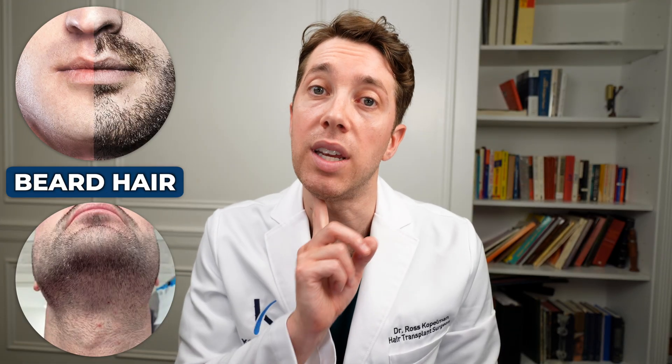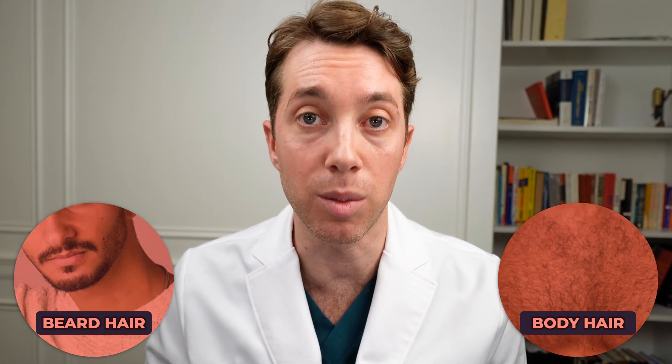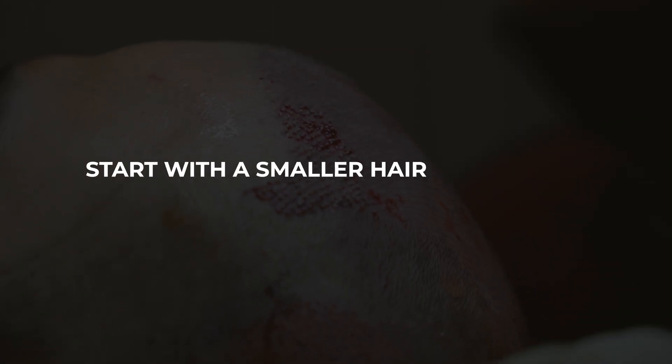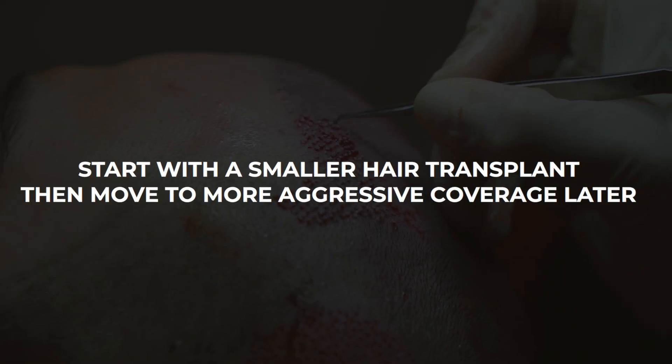Ideally we would start by using beard hair, and if you have beard hair, then we would think about using chest hair. But body hair transplants are not for everyone. If you are a young male in your 20s or 30s, I would be very, very cautious about using beard or body hair at this stage because we don't know how your hair loss is going to progress. For younger patients, I always advise a much smaller hair transplant to start before becoming more aggressive.